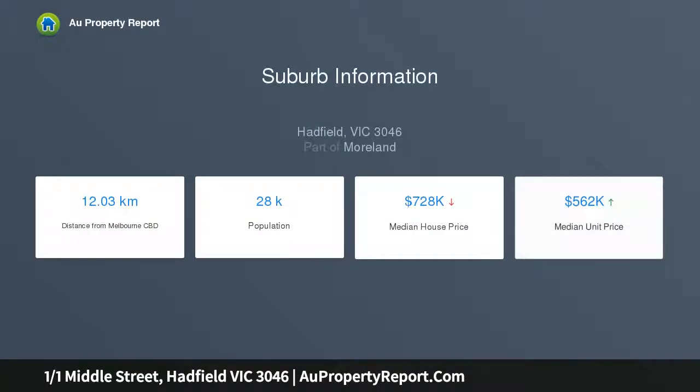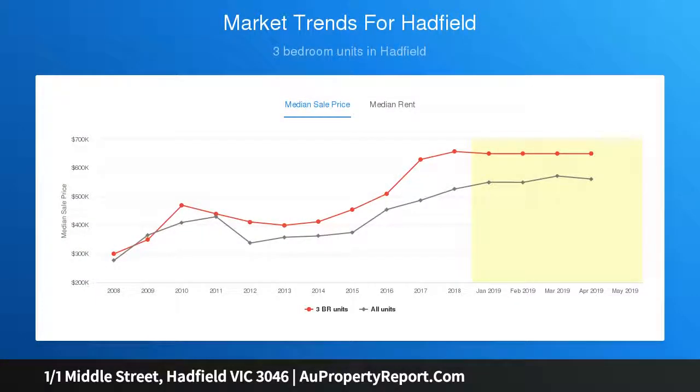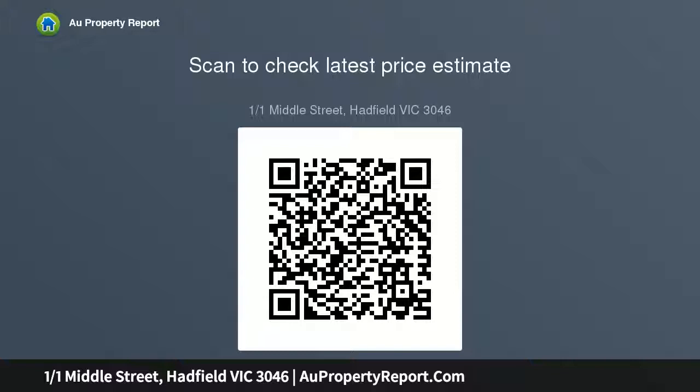The property is located directly opposite a local play area and footy oval. Features include off-street parking also on title, and within a short stroll to local shops and bus stop. This property would make an affordable first home or handy investment opportunity — contact the team today.